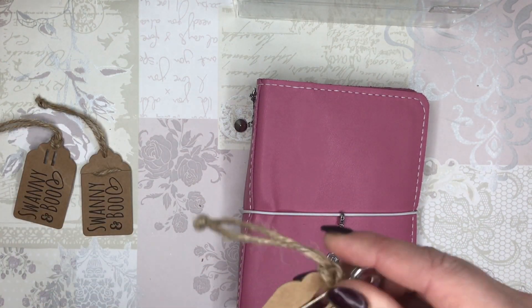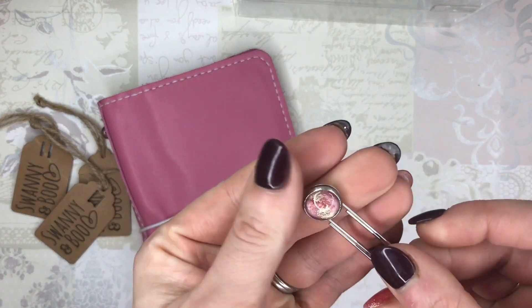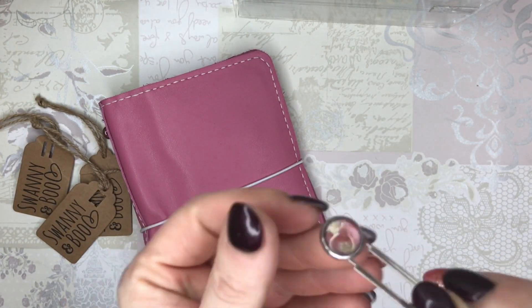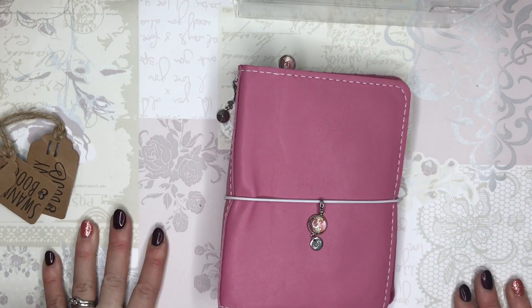And the last thing — last but not least — coordinating with everything, here is my paperclip. So it's domed, copper pink, absolutely stunning, absolutely gorgeous. I really love these. I think they make my traveller's notebook look so posh and fancy.